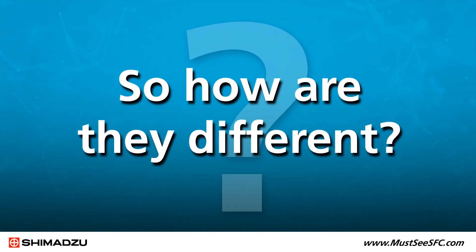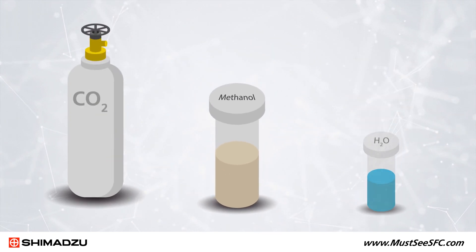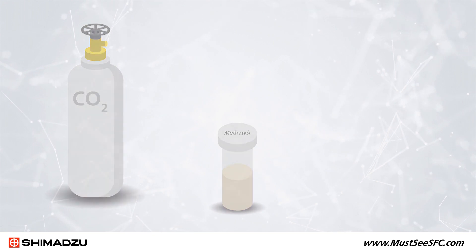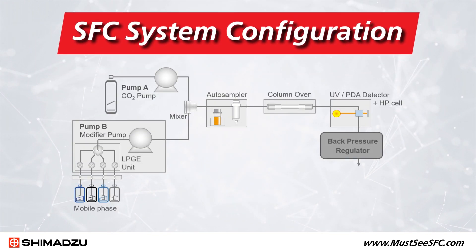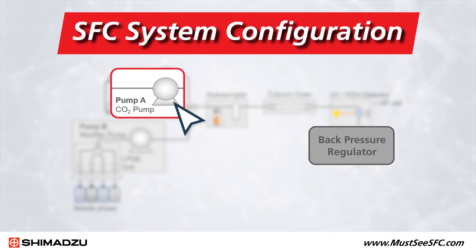There are, of course, a few critical differences between SFC and HPLC. SFC uses liquid carbon dioxide as the mobile phase, in place of the organic solvent used in liquid chromatography. That requires a few extra components to pump CO2 and keep it in the liquid phase during the entire separation process.